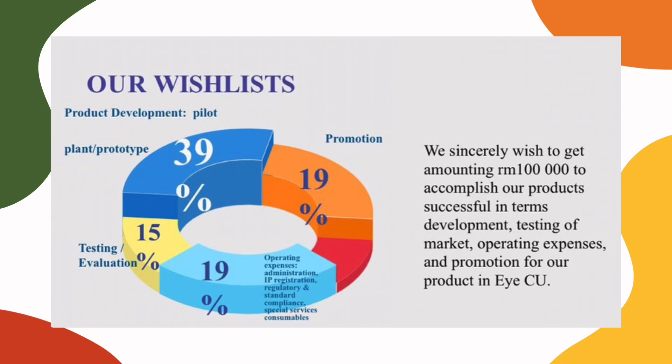For our wishlist, we sincerely wish to obtain funding of RM100,000 to accomplish our product goals, which include successful development, market testing, operating expenses, and promotion for our ICU product.